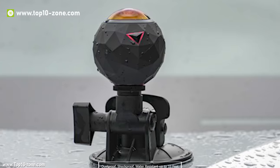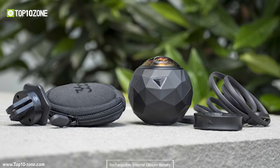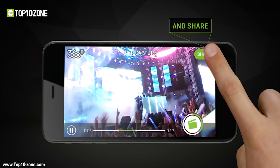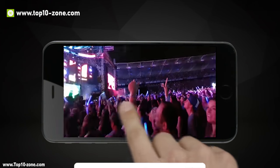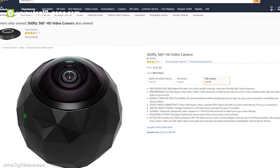The camera is dustproof, shockproof, water-resistant up to 33 feet, and has a rechargeable internal lithium-ion battery. Its mobile app turns your smartphone into your camera's viewfinder and editing suite, and gives you the power to share 360-degree videos in standard video quality. You can get this item on Amazon only at $354.